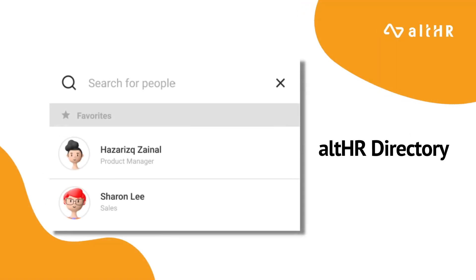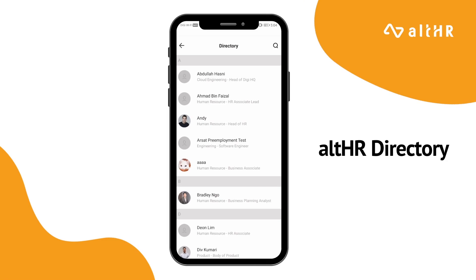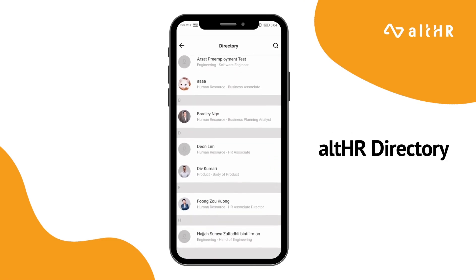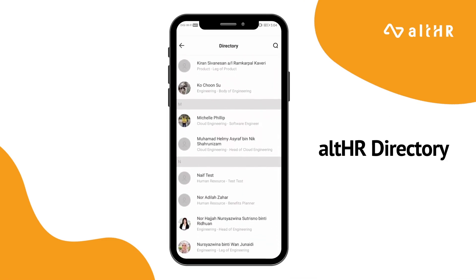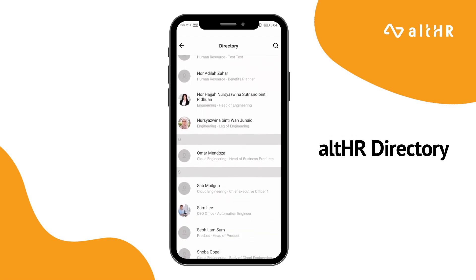Not only that, being a new employee, Andy is clearly not familiarised with all of his fellow colleagues just yet, which is where the AllHR directory comes in handy. With this module, he is able to look for any respective person that he wants, with ease and hassle free.